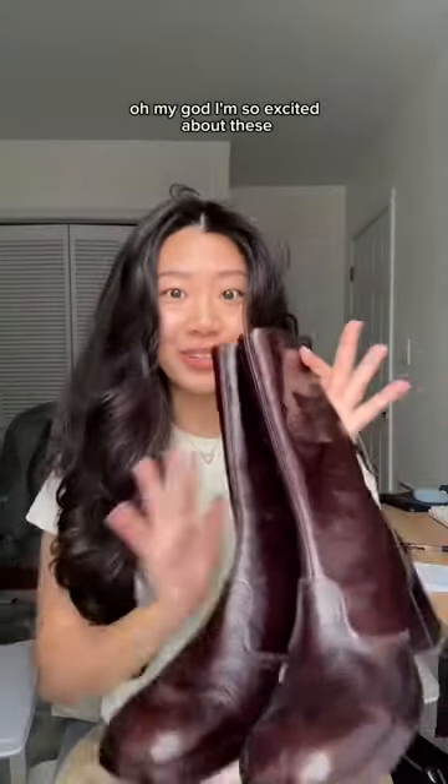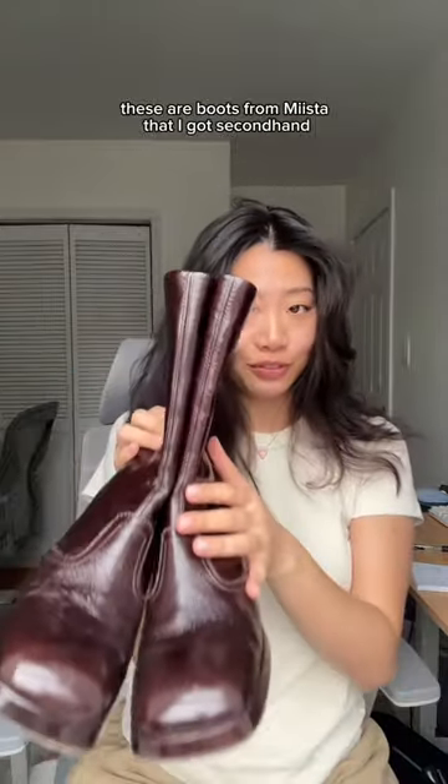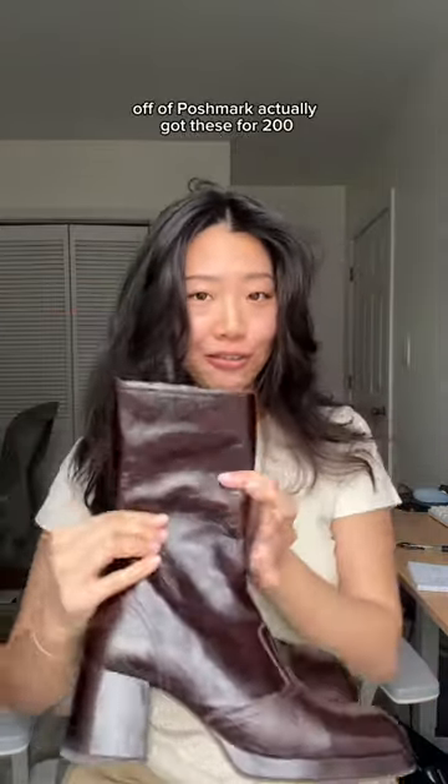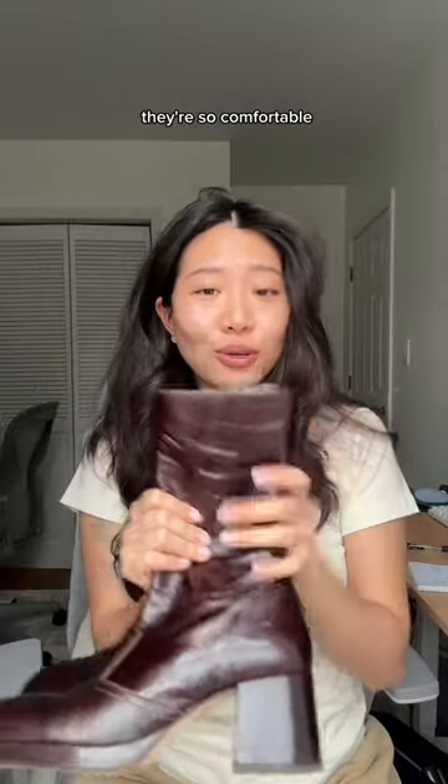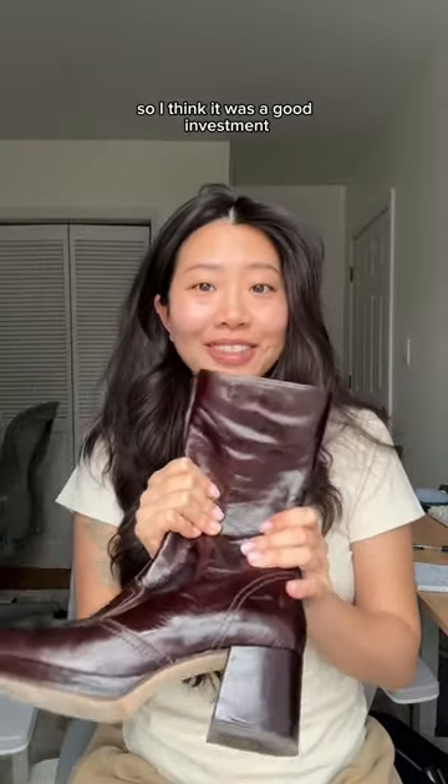Lastly, oh my god I'm so excited about these. These are boots from Mista that I got secondhand off of Poshmark. I actually got these for $200, but they're originally like over $500. They're so comfortable, so I think it was a good investment.